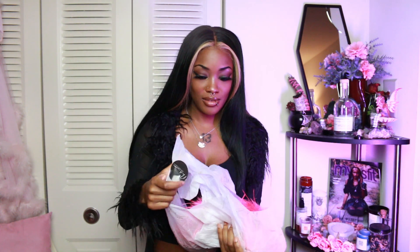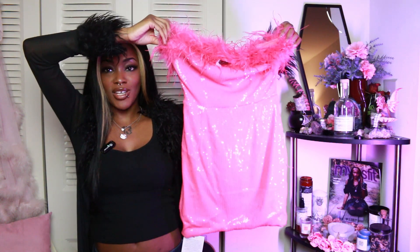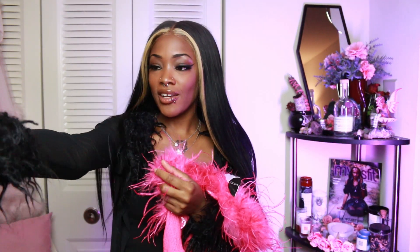The next dress I'm so excited about — it's so cute and it's pink, my other favorite color. Look at this beautiful dress! It has feathers, it has sequins, and it is pink. This is the Marin Strapless Feather Sequin Mini Dress in hot pink. I just saw pink and I was like, yeah, I need it. I like fur, feathers, and cute little details, so I thought this dress was perfect for me.